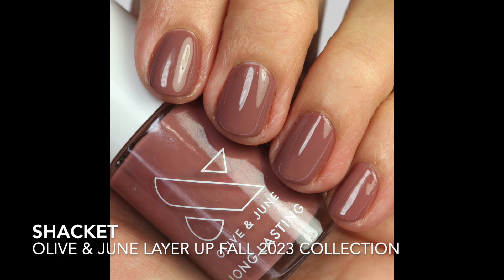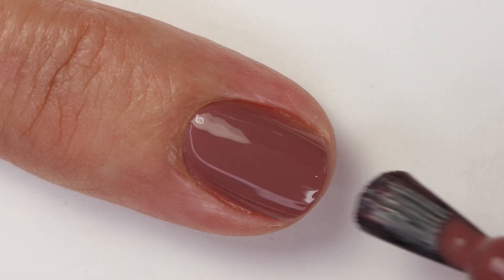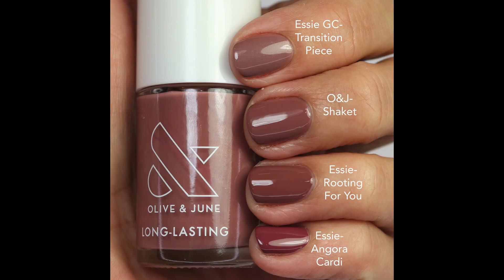The darker shade is 'Shacket' — I love the name. It's a purple mauve with a little brown, giving more contrast on my skin. I like this one better. For comparisons: Transition Piece is very similar but a little lighter; 'Rooting for You' is very close but fully opaque in one coat with maybe a touch more red — that was a Target exclusive from the Believe in Yourself collection. Angora Cardi is even more red-purple and deeper. Unfortunately Shacket is also sold out.